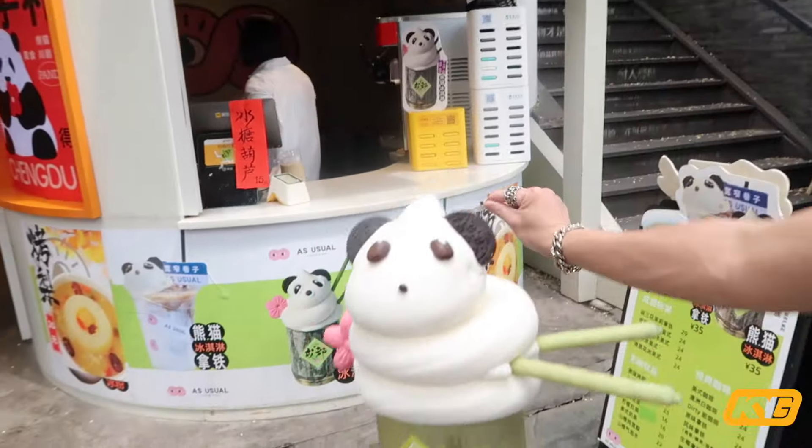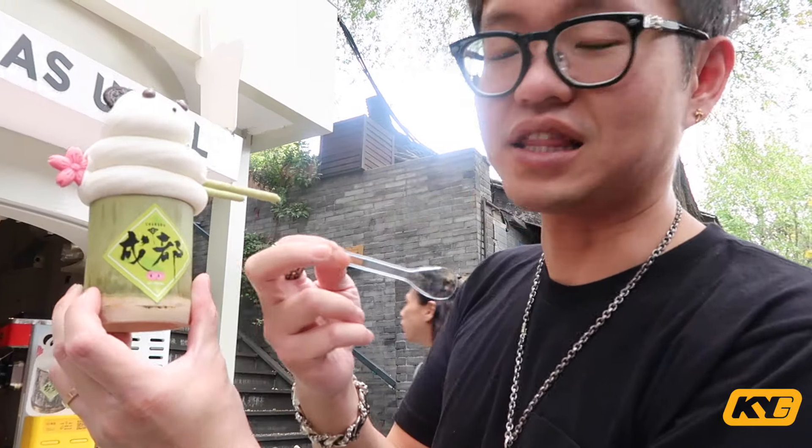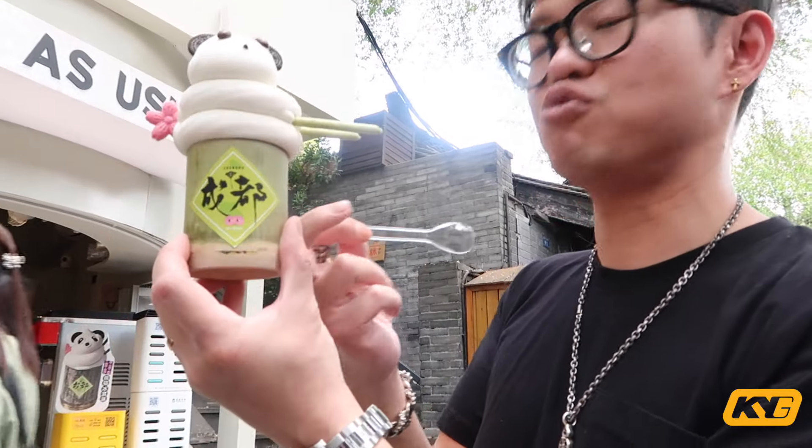This panda doesn't look like the panda in the photos — it looks more like a little mouse. The cost is 35 RMB Chinese Yuan, almost five US dollars. I like the fact that they put the Chengdu logo in a bamboo cup. I'm not sure if I'm gonna keep the cup after I eat the ice cream though.